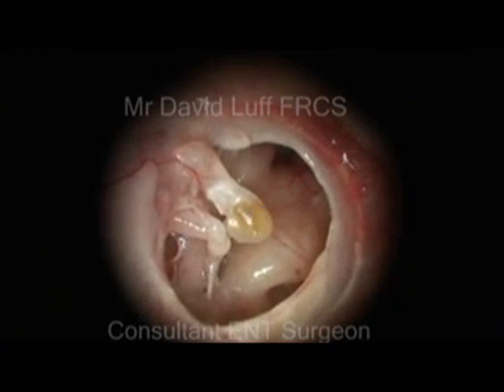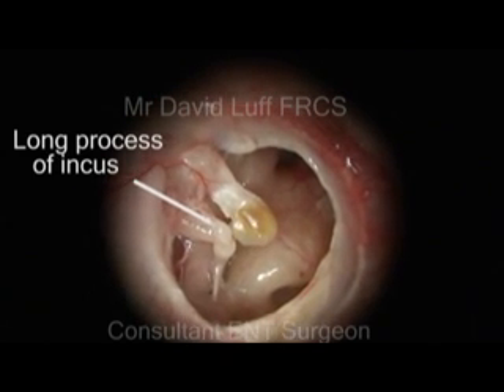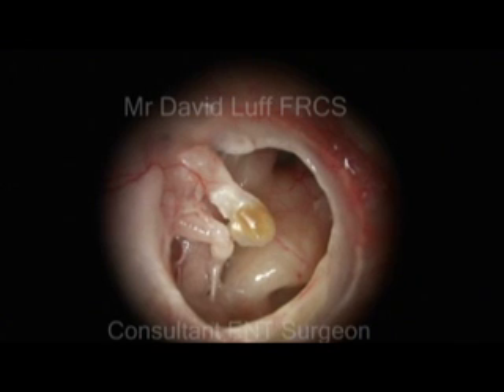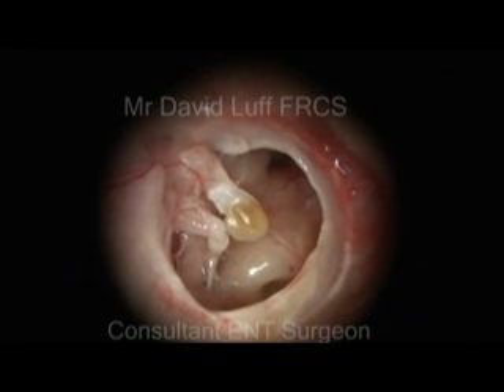Part of the second bone of hearing, the long process of the incus, as well as the third bone of hearing, the stapes, and its associated tendon.